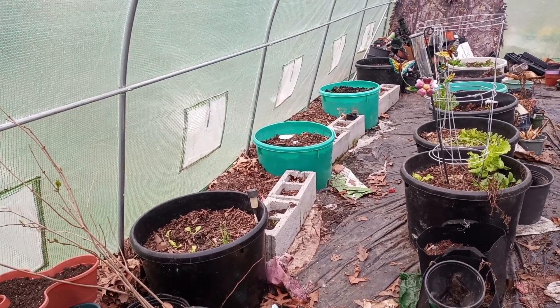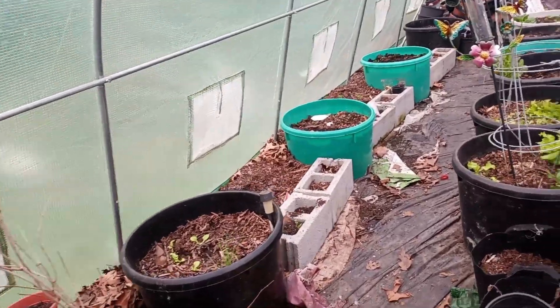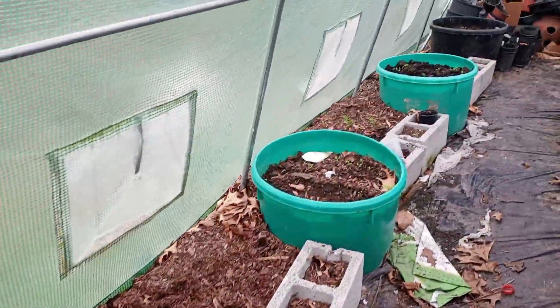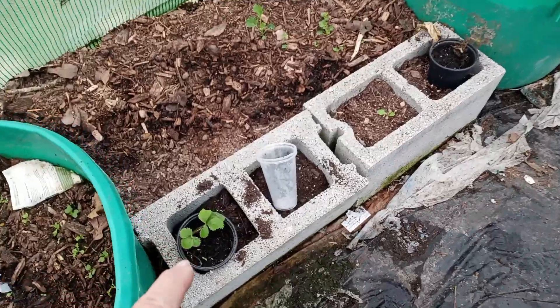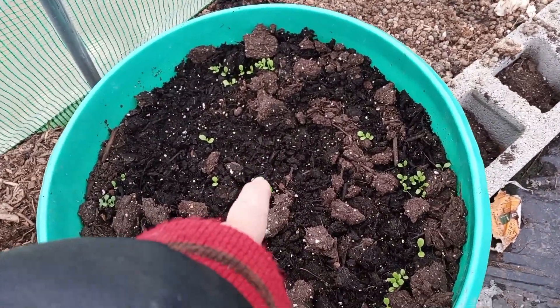Tonight we are supposed to get a heavy freeze, a hard freeze, so some of these plants may not look the greatest in the morning. I'm sure the lettuce will be okay, the kale should be okay, and I will be bringing in my strawberry plants, maybe covering my peas.